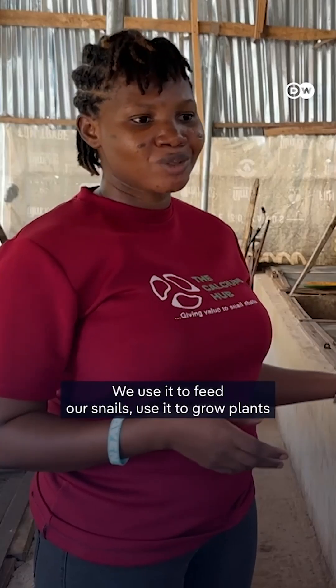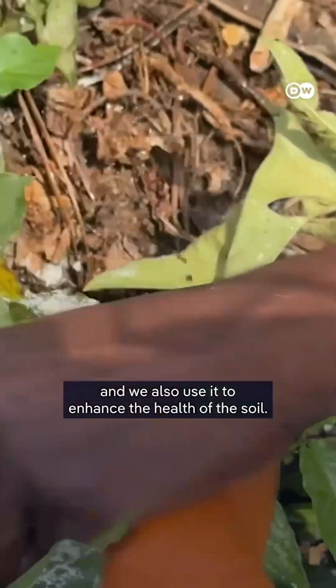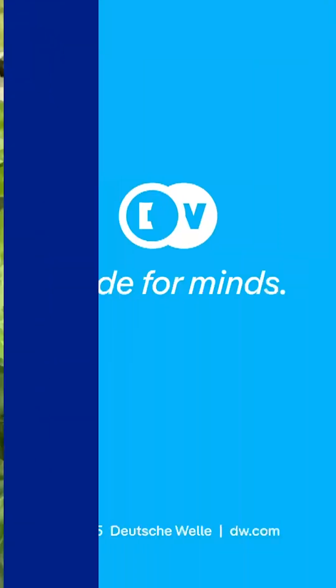We use it to feed our snails, use it to grow plants, and we also use it to enhance the health of the soil.